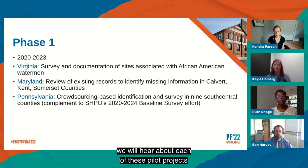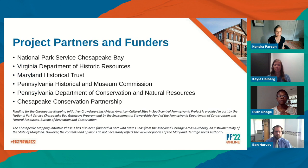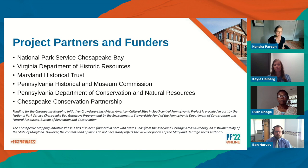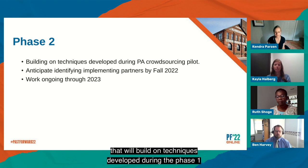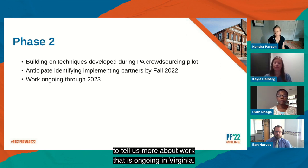During the remainder of the session, we will hear about each of these pilot projects in more detail from some of the consultants engaged in this work. I would like to acknowledge the National Trust's many partners and funders, including the National Park Service Chesapeake Bay Office, the Virginia Department of Historic Resources, the Maryland Historical Trust, the Pennsylvania Historical and Museum Commission, the Pennsylvania Department of Conservation and Natural Resources, and the Chesapeake Conservation Partnership. I'm also glad to share that the National Trust is currently planning for a Phase 2 of the Chesapeake Mapping Initiative that will build on techniques developed during Phase 1 and expand crowdsourcing to other areas of the watershed. I am pleased to turn the presentation over to Kayla Halberg to tell us more about the work ongoing in Virginia.